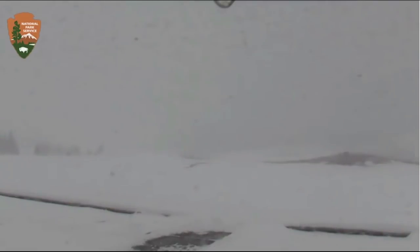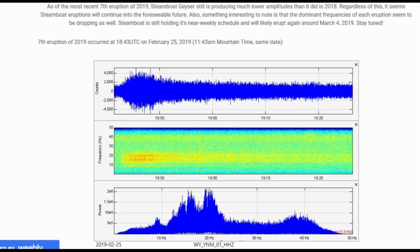First, Steamboat Geyser in the north geyser basin just erupted about two hours ago. As of 12:38 PM Pacific time / 1:38 PM Mountain time on February 25th, 2019, it is the seventh eruption of 2019, which occurred at 18:43 UTC on February 25th, 2019 — also 11:43 AM Mountain time.